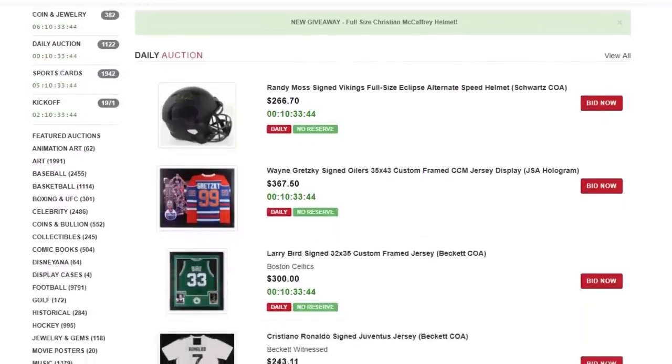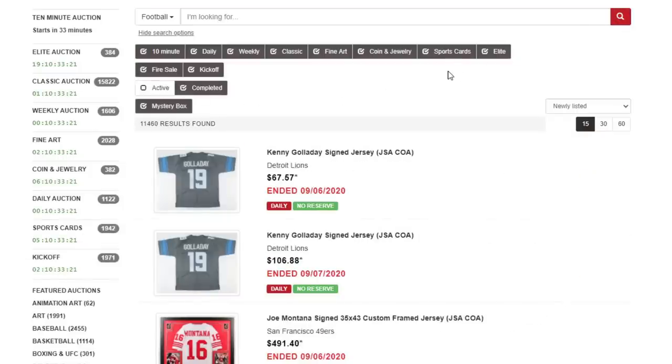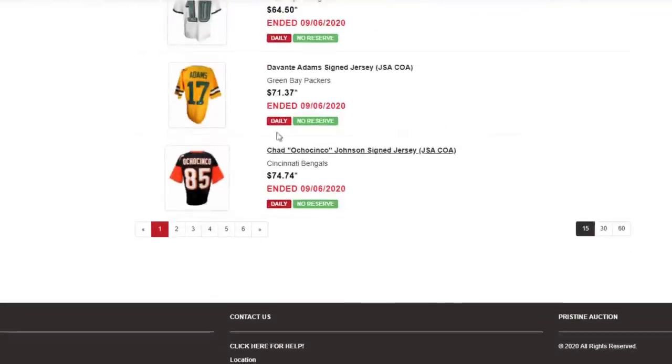Before we get into this video, one huge thank you to Pristine Auction. This is where I get all of my autograph memorabilia from. And if you want to get free money on the website, go ahead and check them out right now. You can get some crazy deals on items like the ones that you see right here. If you have any interest at all, there'll be a link at the top of this video's description. Let's go ahead and get into this one.